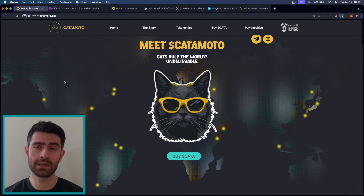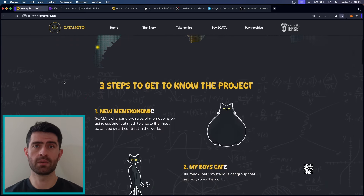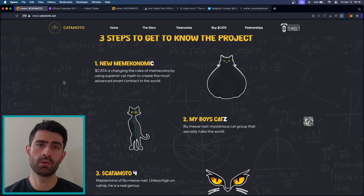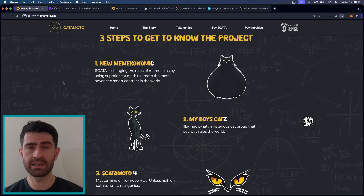At the heart of KetaMoto is its innovative approach to meme coins. Unlike traditional meme coins that rely on simple smart contracts, KetaMoto utilizes cat math — a complex algorithm inspired by the mysterious and enigmatic nature of cats. This algorithm not only enhances the security and efficiency of smart contracts, but also adds a layer of unpredictability, making it truly unique in the crypto space.